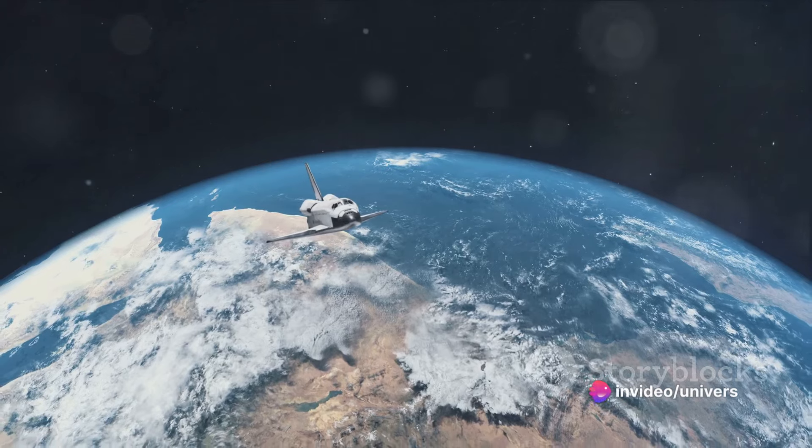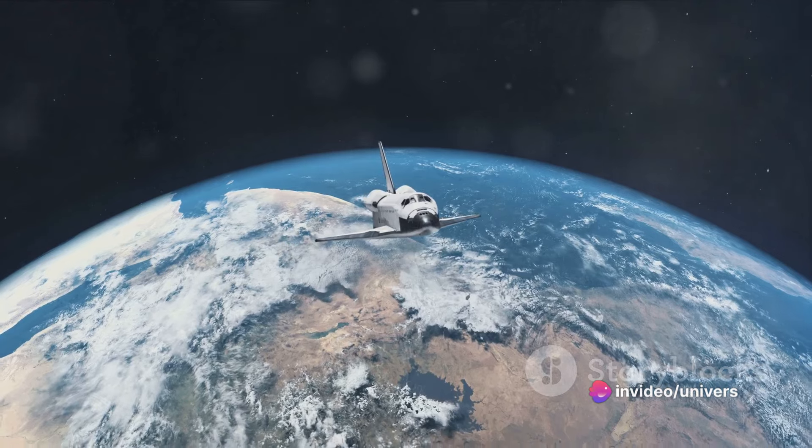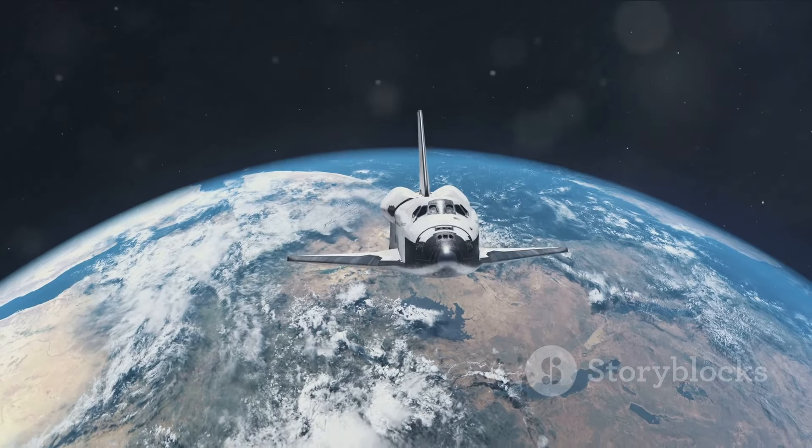Last but not least, Endeavour took its first flight in 1992. After completing 25 successful missions, it retired to the California Science Center in Los Angeles, where it continues to capture the imaginations of visitors.